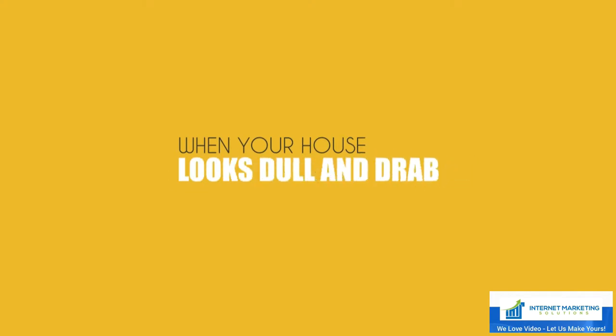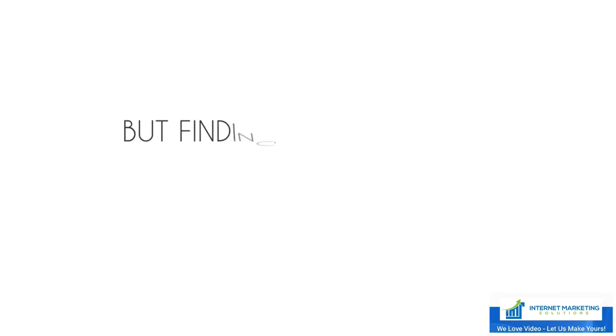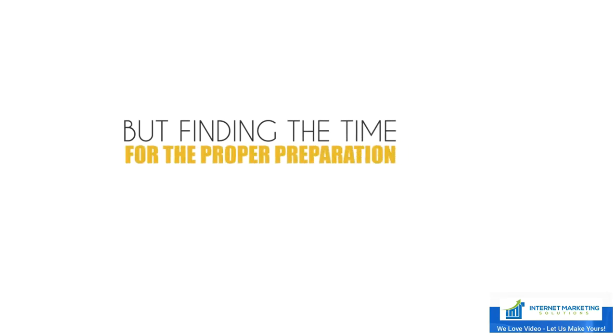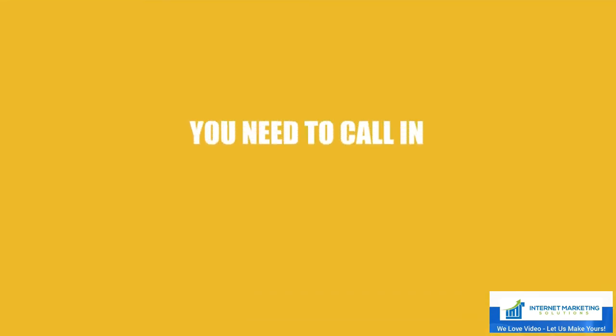When your house looks dull and drab, the whole atmosphere of your home is affected. But finding the time for the proper preparation that's needed can be difficult, even before you start the actual painting itself.